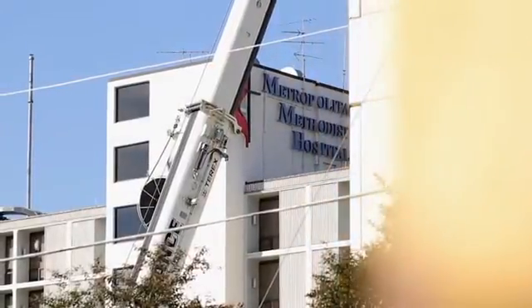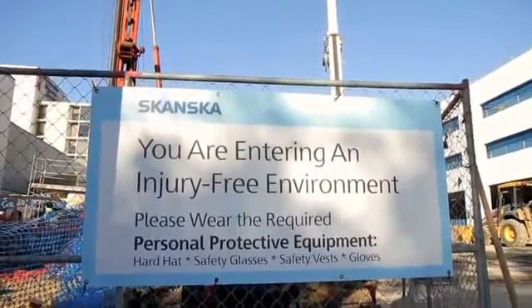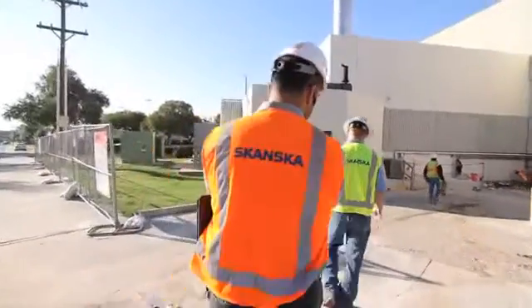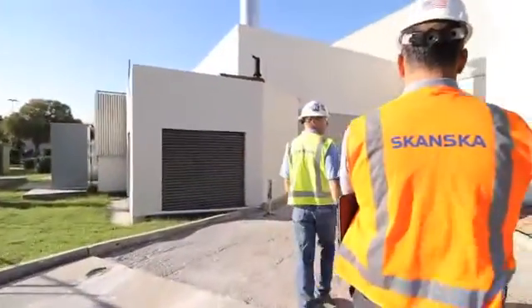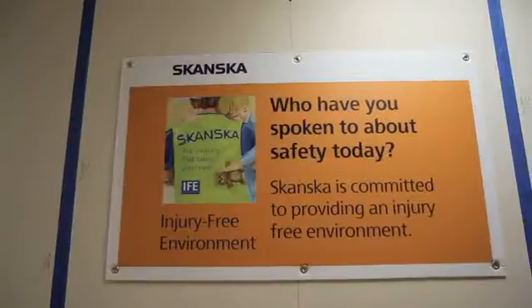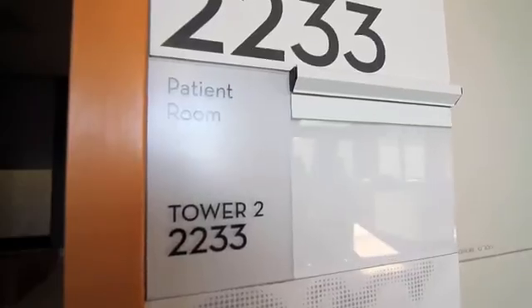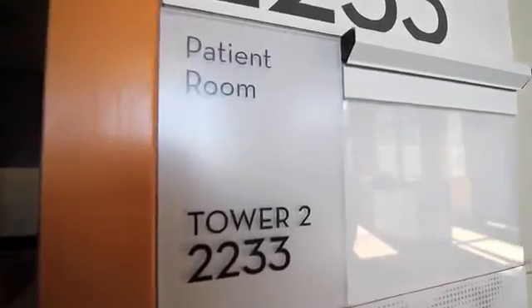There's an old saying in the industry: if you can build a hospital, you can build anything. You're on call like a doctor 24-7 when you're working in an active hospital environment. The client — that healthcare facility — is counting on you to ensure that the perimeter of that facility, the work that you're doing in that facility, is secure, is safe, and you're not causing any more harm or discomfort to the patients.